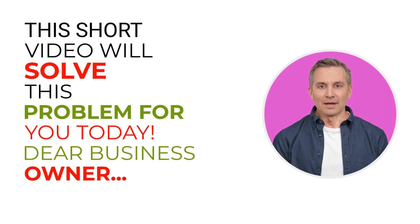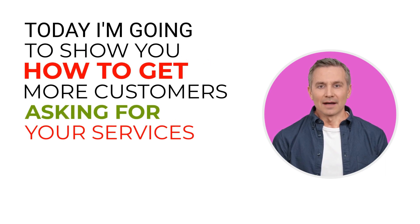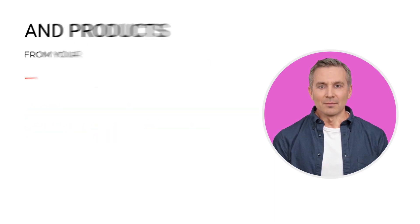This short video will solve this problem for you today. Dear business owner, the most pressing question that I am asked by my new clients is: how can I get more customers? Today I'm going to show you how to get more customers asking for your services and products from your website.